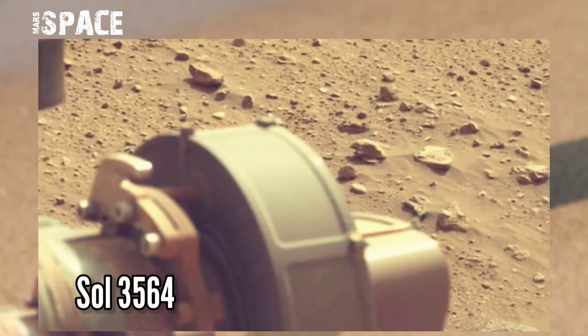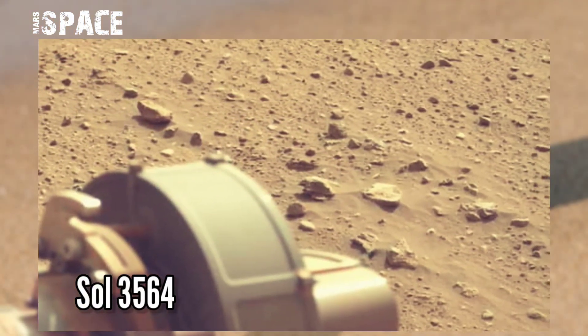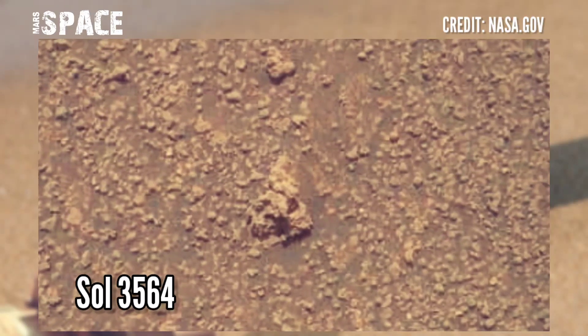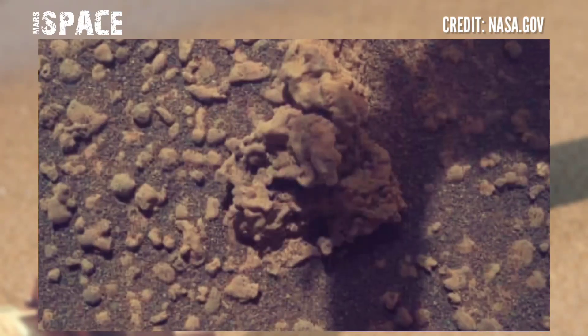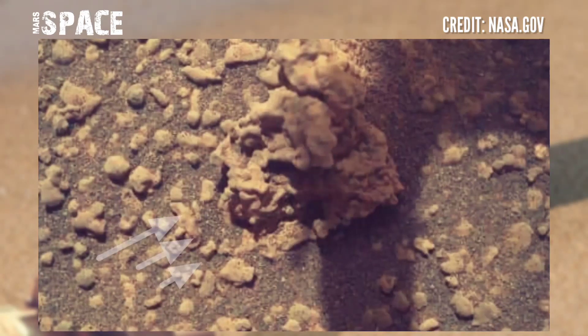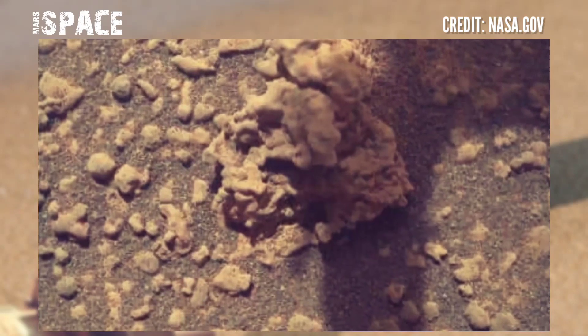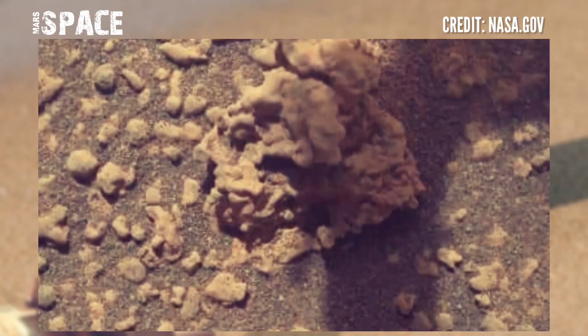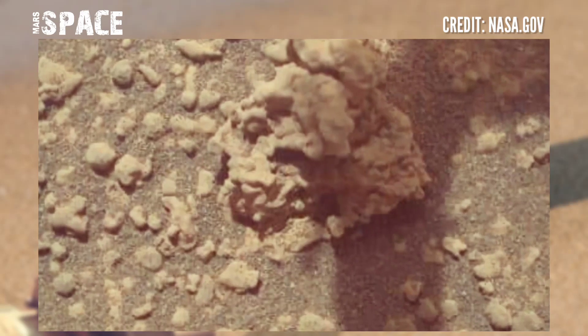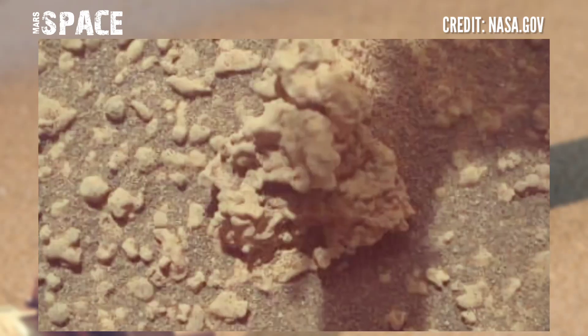This image was taken on Sol 3564, Martian day, on August 16th 2022, on board NASA's Mars Curiosity rover, and spotted a little bit of a structure in a less-plane zoom. Is it a Martian rock with holes? According to me, it looks like a fossilized skull of a Martian. Why do you think — possible fossilized skull on Mars, or just a natural formation? Let me know.